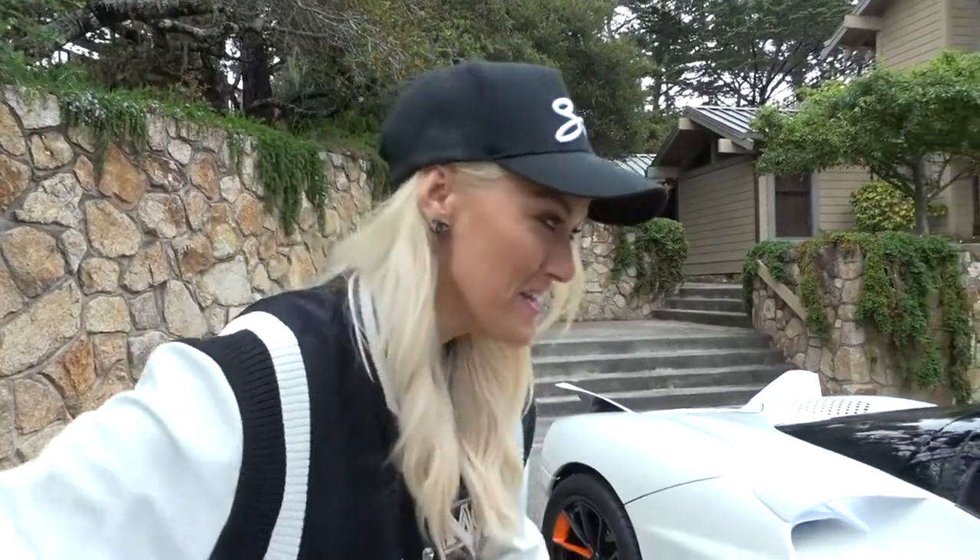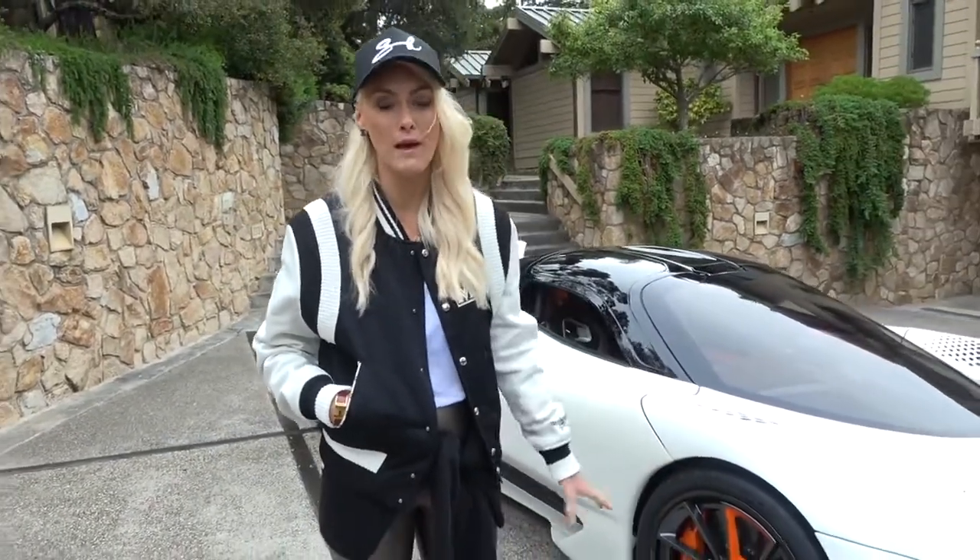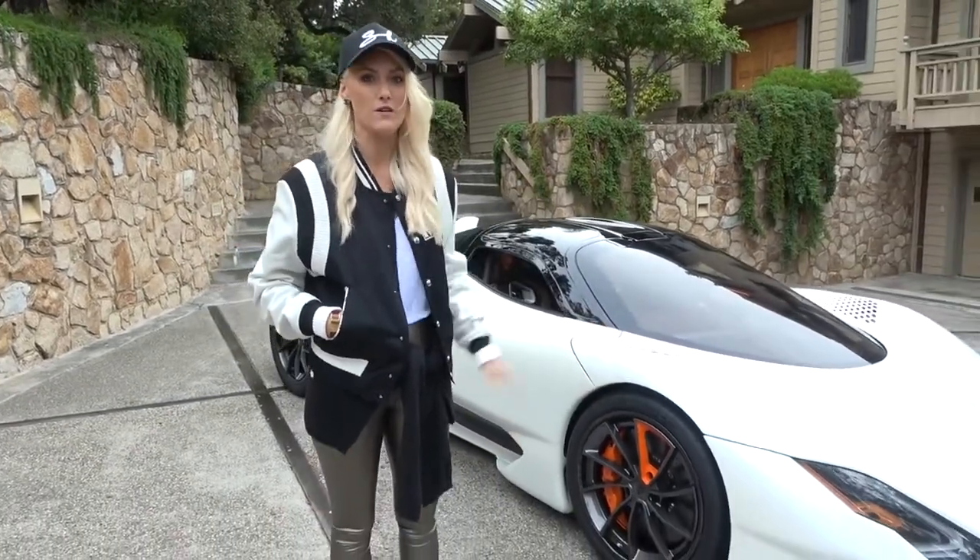Subscribe to my channel if you haven't yet — this is where you get to see the coolest cars in the world. This car is super impressive. I'll tell you about its weight-to-horsepower ratio — that's a big thing in the industry. It weighs 1,347 kilos but has 1,350 horsepower.